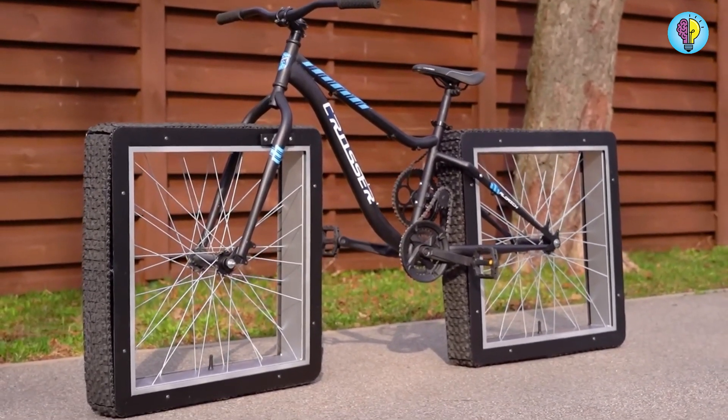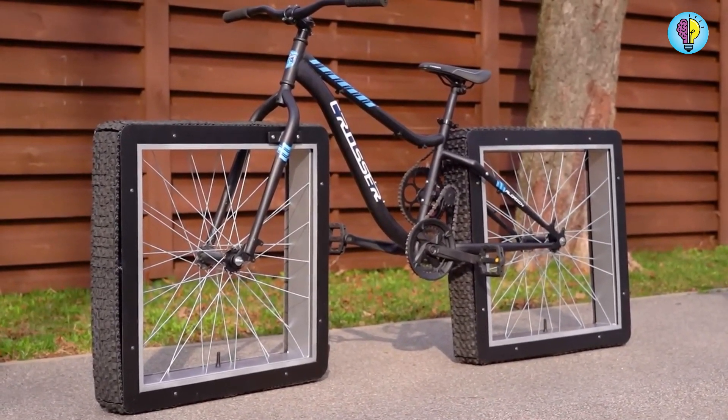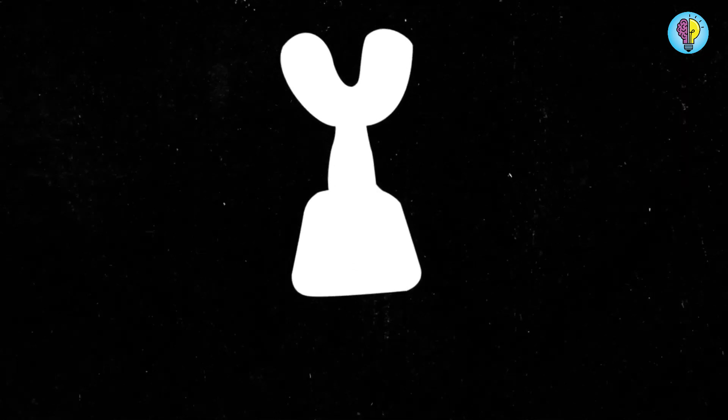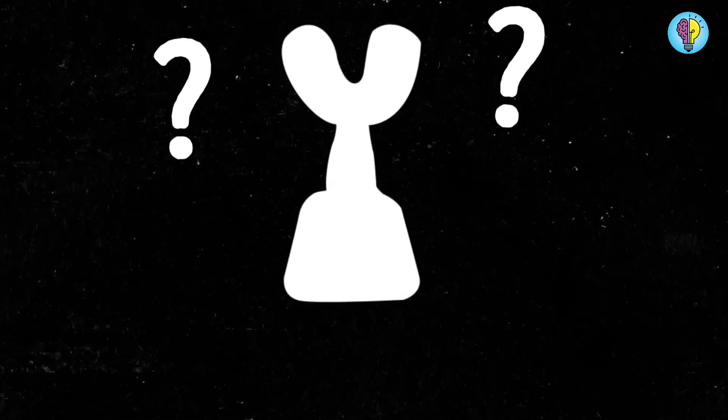Overall, this invention appears to be fairly safe. Now that you've seen this strange object, what do you suppose the robot is designed for?